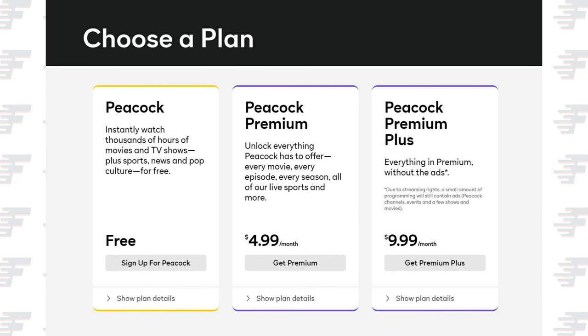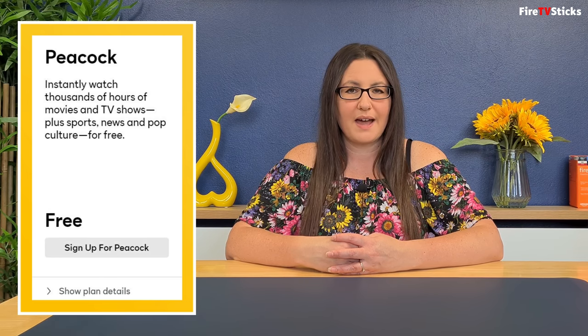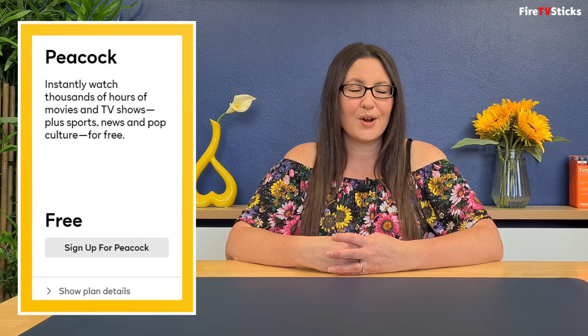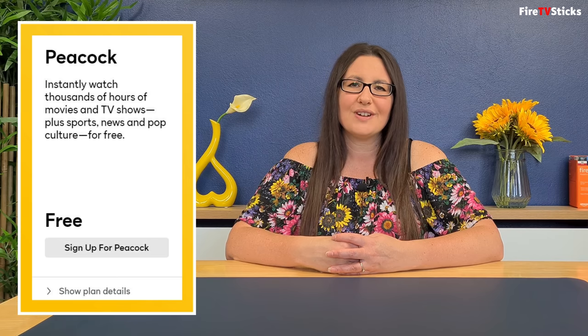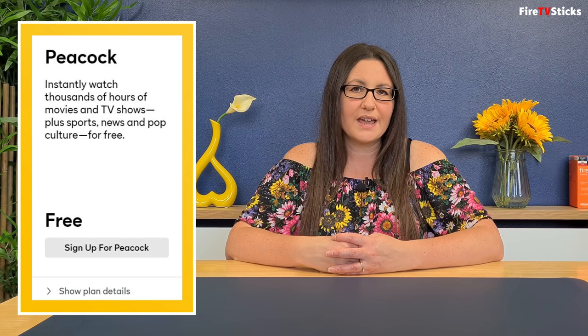Peacock has three tiers of service: free, premium, and premium plus. The free tier gives you free access to thousands of hours of content supported by ads, but the ads are limited to five minutes per hour, so it's not really that bad. Also with the free tier, new episodes of NBC shows will become available to watch for free the week after they are aired.